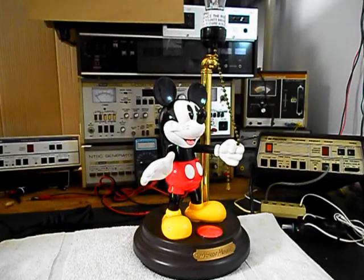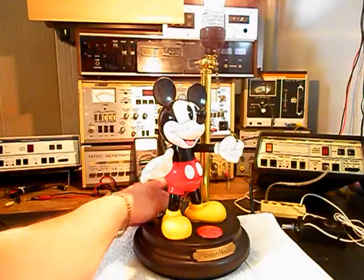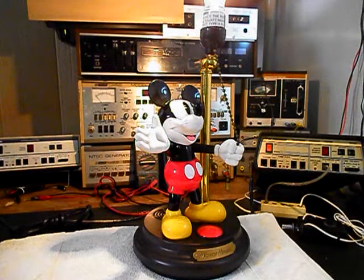We'll be right back. Okay, we're back now and we are finished up with the repair of this animated Mickey Mouse lamp. We have the unit plugged in but I have the switch in the off mode, so I want to go ahead and turn that switch on. What a bright idea!